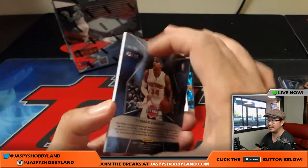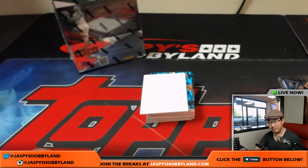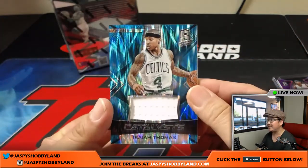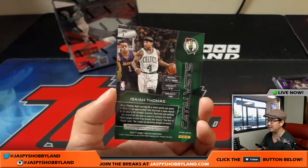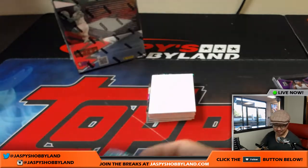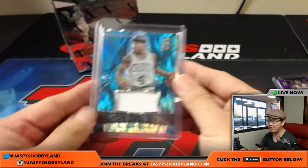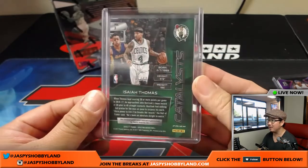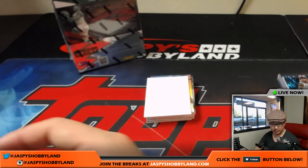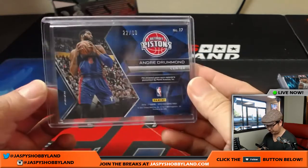Next one is Tobias Harris for the Pistons, neon pink, 45 out of 49. Museum's already down to three — we'll probably do that second half of Museum next. Pistons — that'll go to Jason K. Next one is IT4, catalyst patch — definitely was a catalyst for the Celtics this past season. 86 out of 99 — Isaiah Thomas just dusting D'Angelo Russell in this picture. Celtics — that's Jeremy 33. Spectacular swatches, Andre Drummond for the Pistons — another one for Jason K. Neon blue, 22 out of 99.